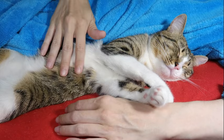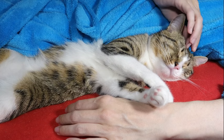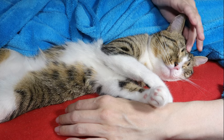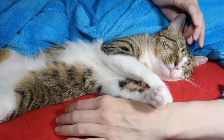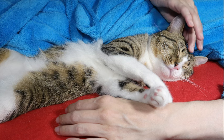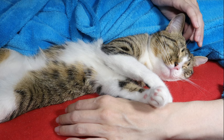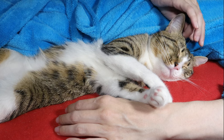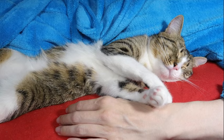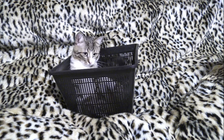Furthermore, the adaptation to low-light conditions extends beyond hunting to encompass various aspects of feline behavior and ecology. In the wild, cats must remain vigilant to threats from predators and competitors. Even in the absence of daylight, their enhanced night vision allows them to maintain situational awareness and respond swiftly to changes in their environment, minimizing the risk of predation and ensuring their survival in the wild.